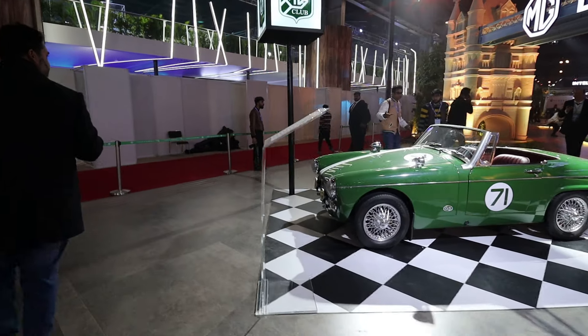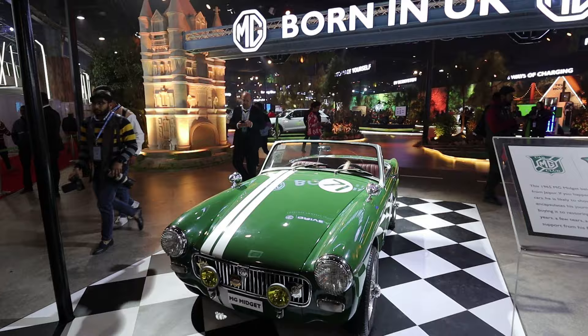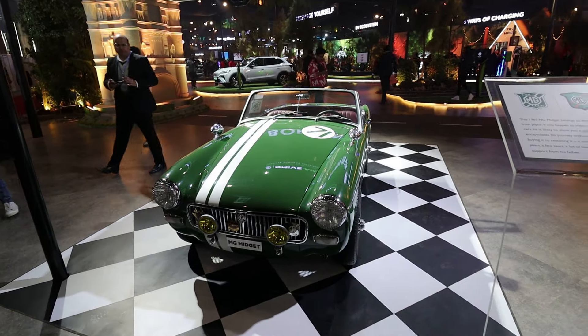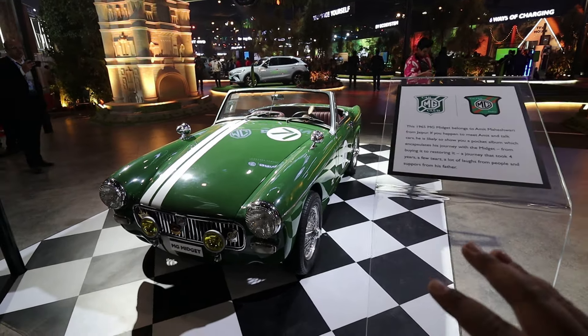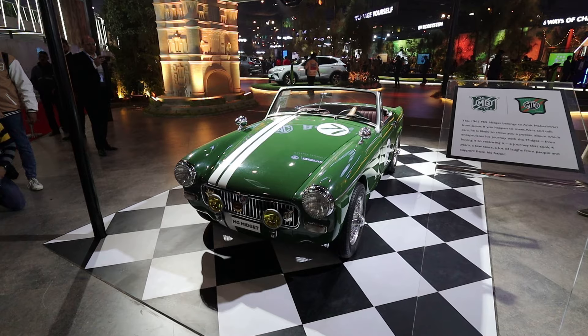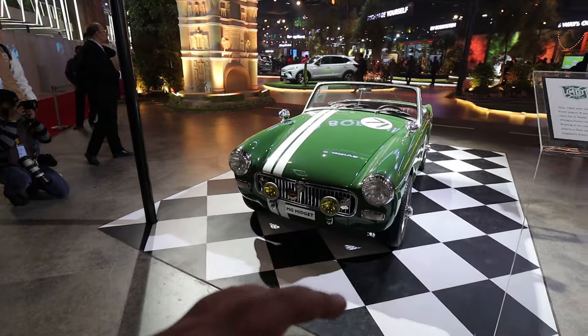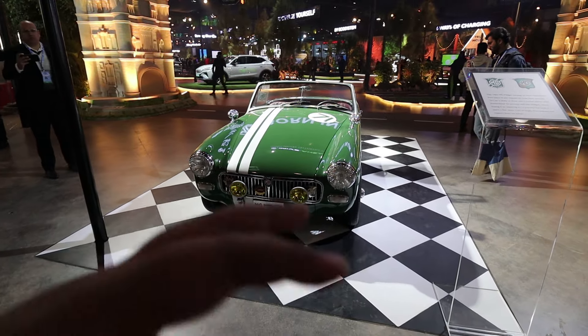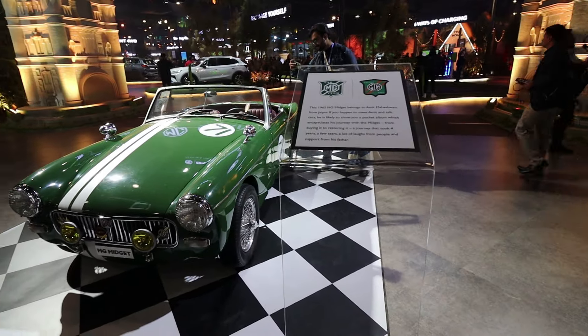This is the MG Midget, and it is a kind of vintage car. This MG Midget belongs to Amit Maheshwari in Japan, and it was from 1965. After that, it was completely restored and maintained. It is a two-seater car.